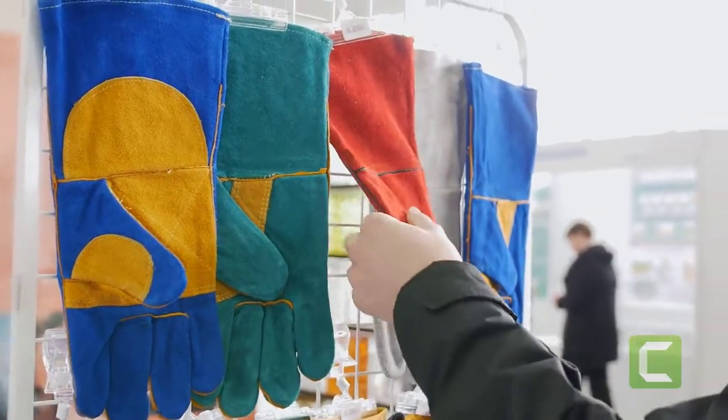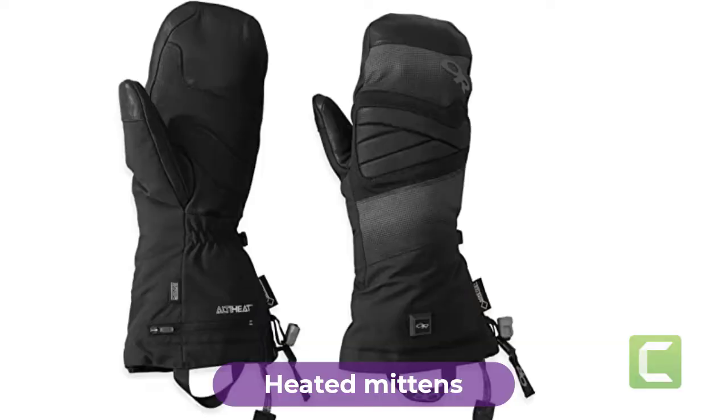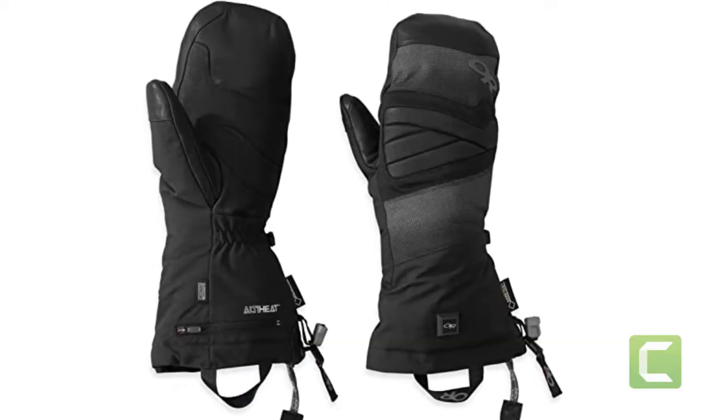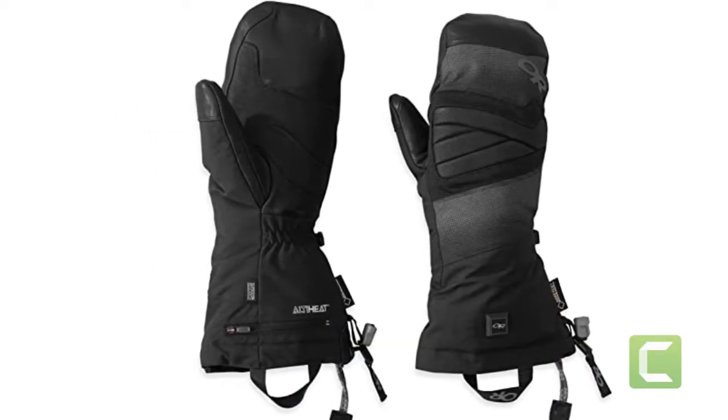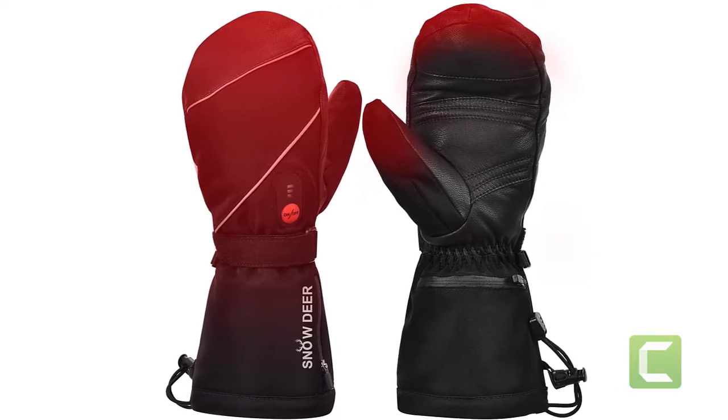Are you looking for the best heated mittens? In this video, we will break down the top 4 heated mittens on the market. We have included links in the description for each product mentioned, so make sure you check those out to see which one is in your budget range.